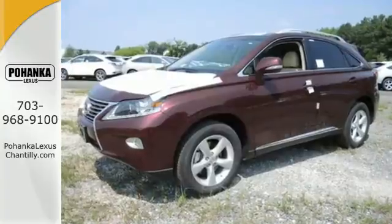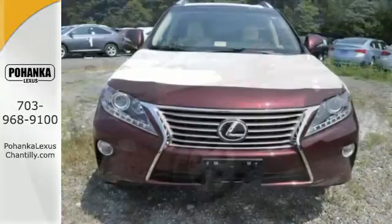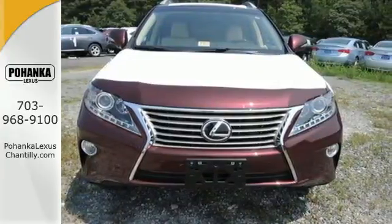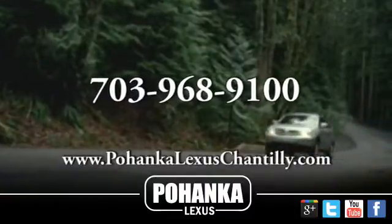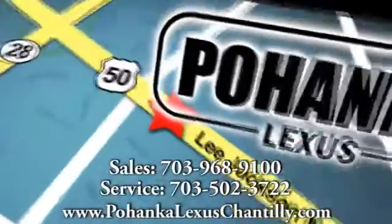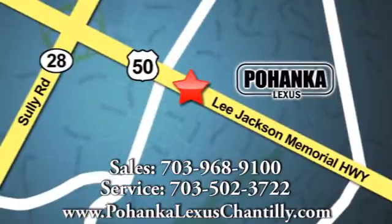This 2015 Lexus RX 350 is automotive perfection. Make it yours today. Call us now for more information on this vehicle or visit today. We're conveniently located at 13909 Lee Jackson Memorial Highway in Chantilly.